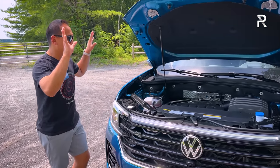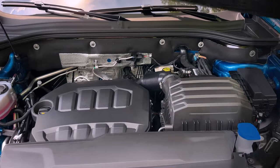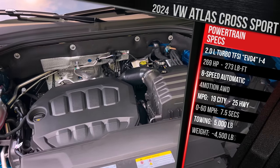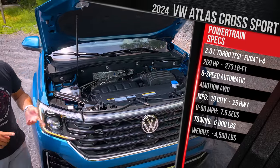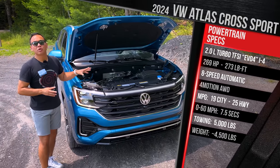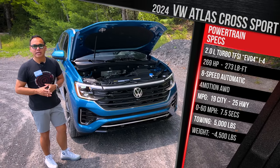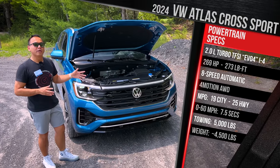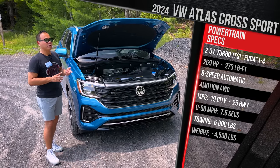Both have been discontinued, replaced by a single engine — the company's latest version of their 2.0-liter turbocharged gasoline direct injection four-cylinder. VW says they've improved the internals by reducing friction and updated the injectors to higher pressure. This vehicle now makes 269 horsepower and 273 pound-feet of torque — about a 34-horsepower increase over the old 2.0-liter turbo, but seven horsepower less than the VR6, though with more torque than both engines.